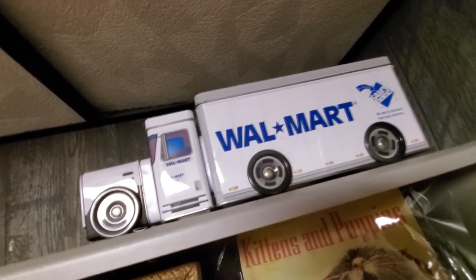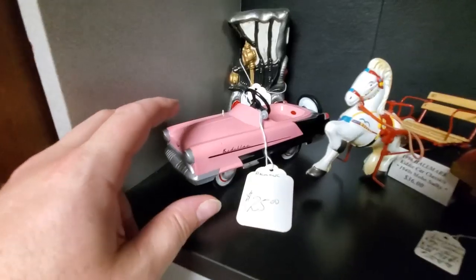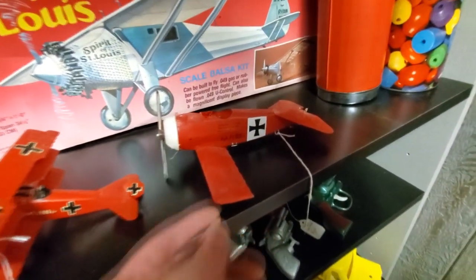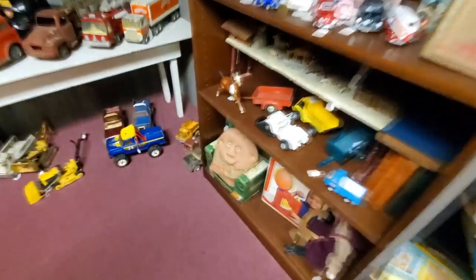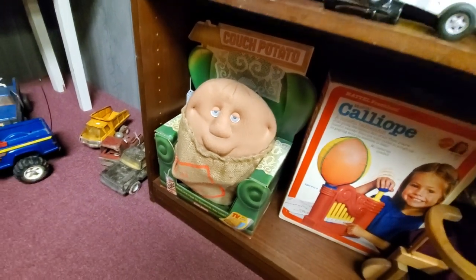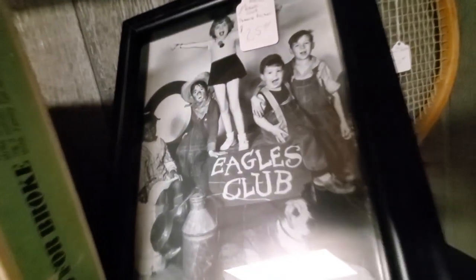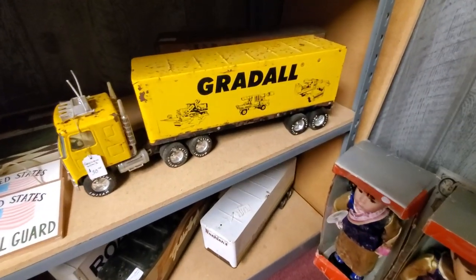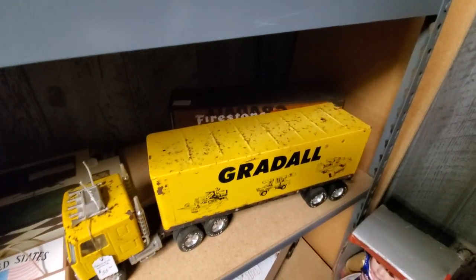The Walmart truck with the old logo. Pink Cadillac. A Red Baron — I had a remote control Red Baron when I was a kid but I don't think it ever really worked the way I thought it would. Oh my gosh, I had one of these too — a Couch Potato Rascals. Eagles Club. Look at this great old truck — we've got Firestone behind it.